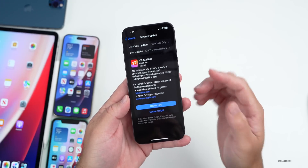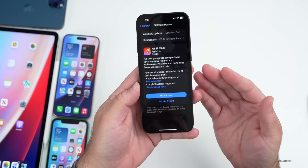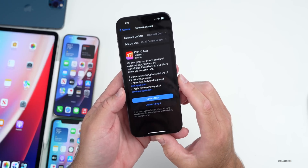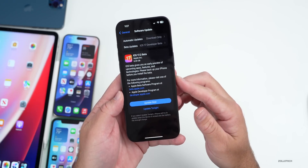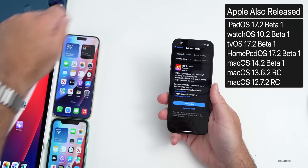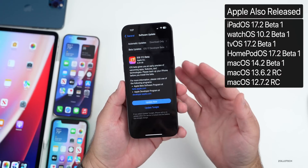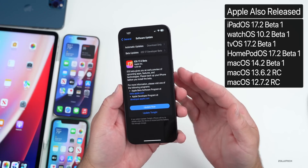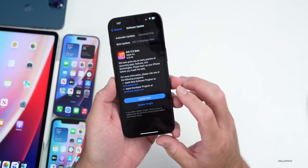If you want to jump right into this beta you can turn that on and you'll see it available now. If you want to go to any specific feature, be sure to check out the chapters linked in the description. Along with iOS 17.2 beta 1, Apple also released iPadOS 17.2 beta 1, watchOS 10.2 beta 1, tvOS, HomePod OS 17.2 beta 1, and macOS 14.2 beta 1, as well as some older macOS updates.